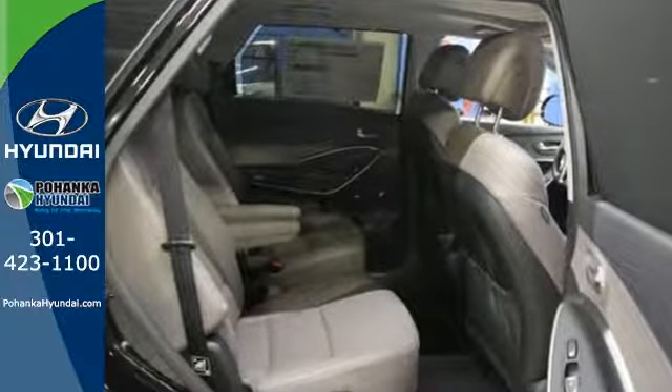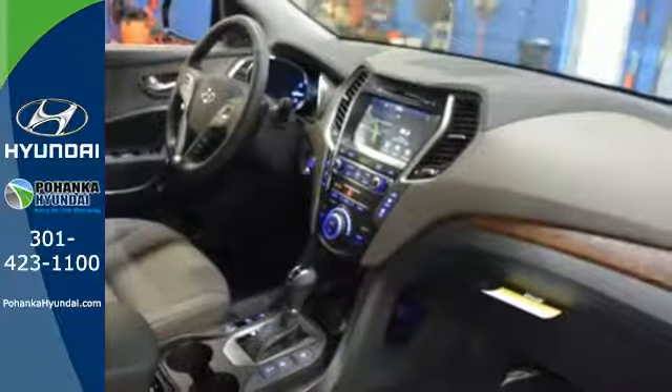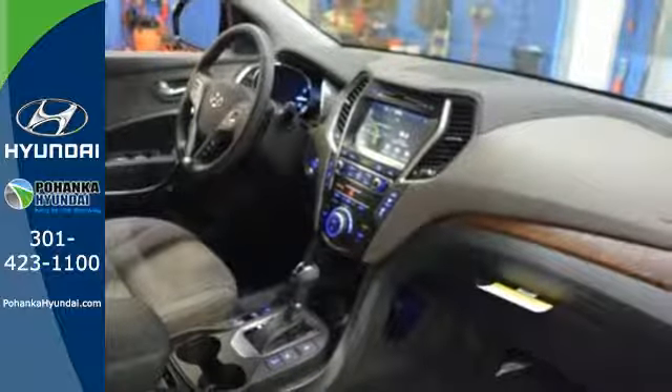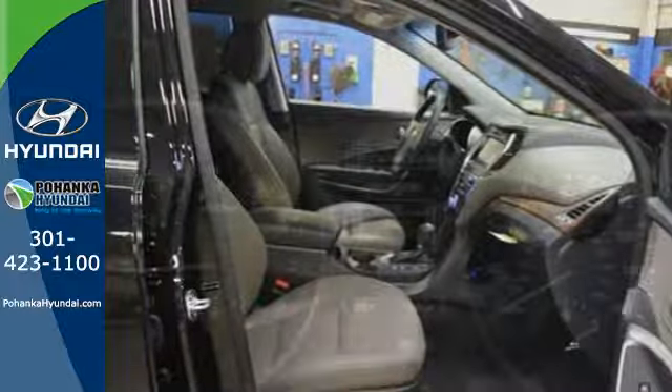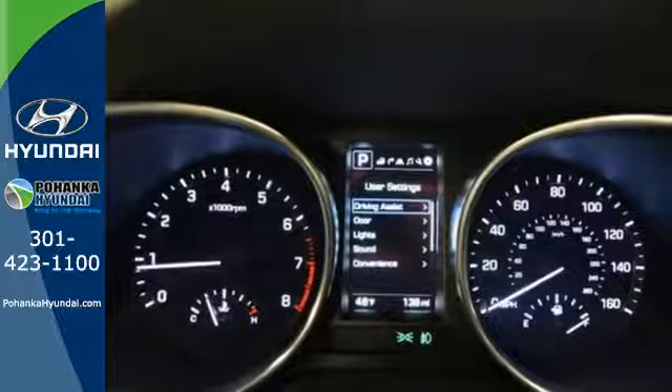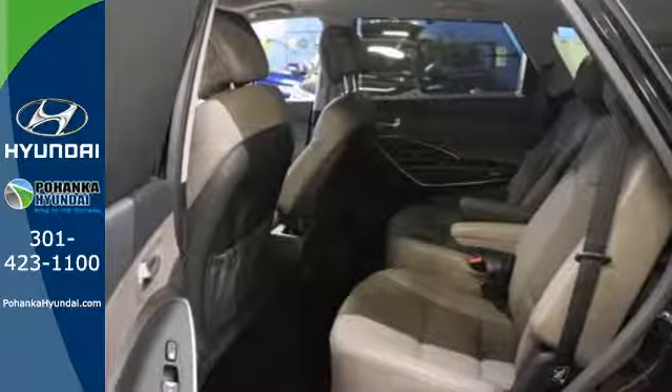You get cargo room that is at the head of its class, strong towing capabilities, and comfort for seven. The exterior was redesigned for 2017, and underneath it sits a 3.3L V6 engine that is ready to take on the day. You'll love the sliding second row seats and split folding third row seats when you need to load up the Santa Fe.